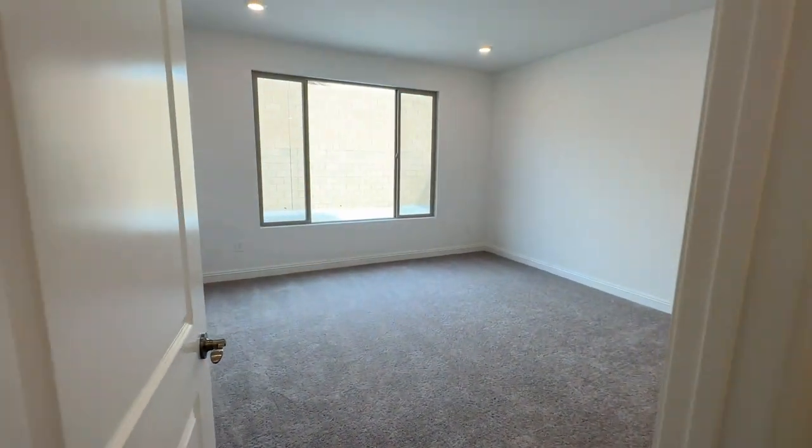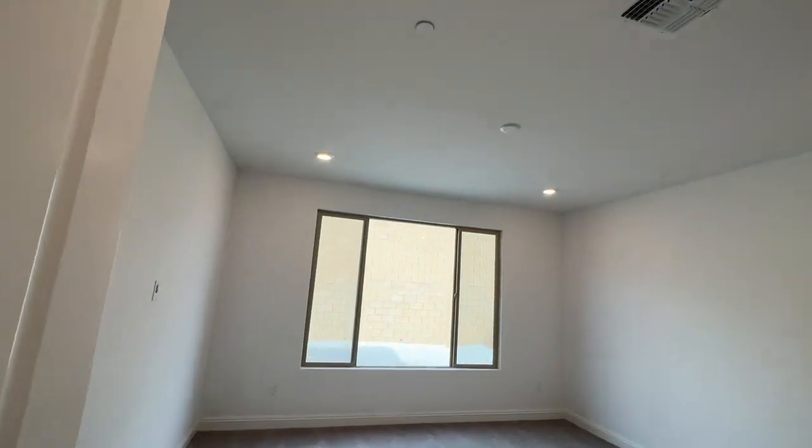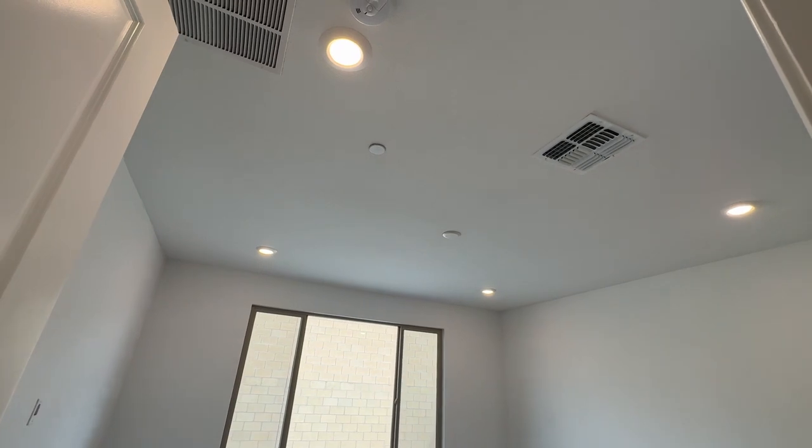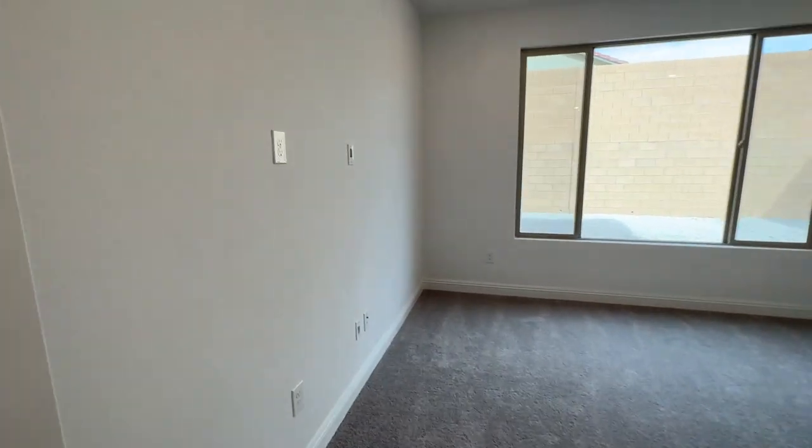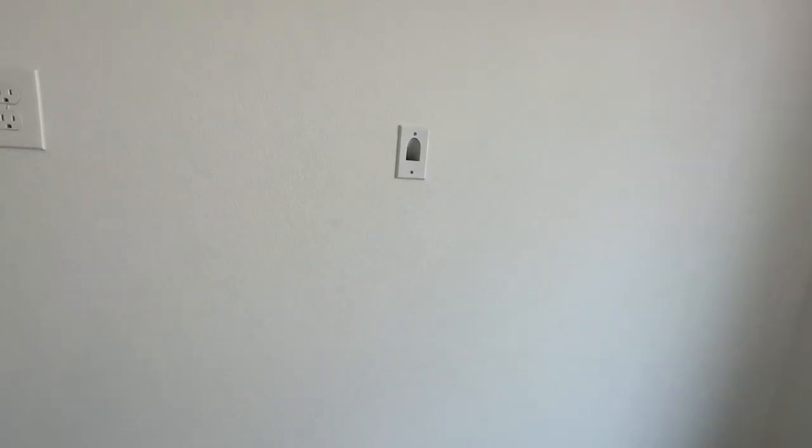Then the primary bedroom is over here. They have the can lights in every room, the pre-wire for the ceiling fan, the Smurf tube, and the Cat 6 plug right there.